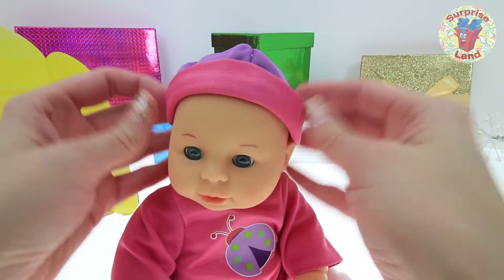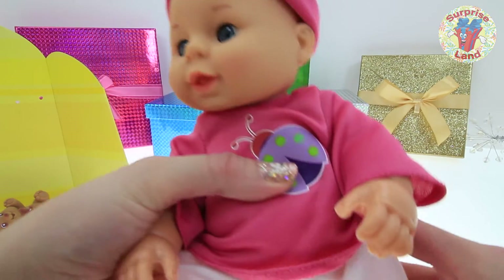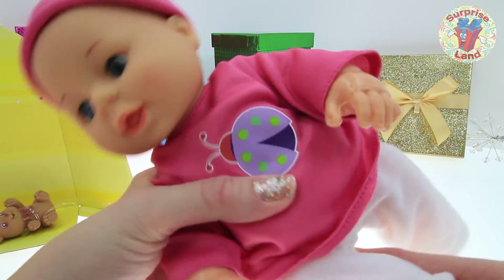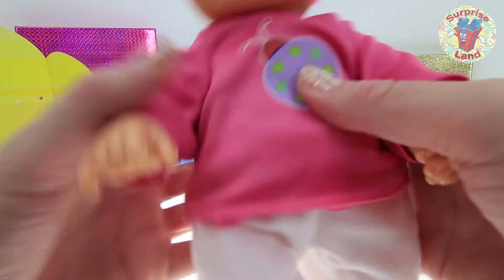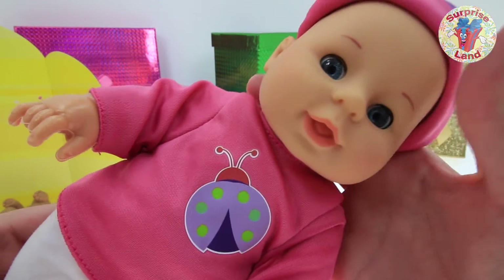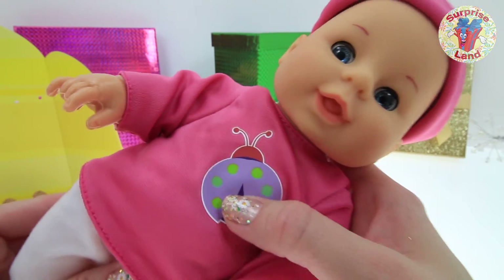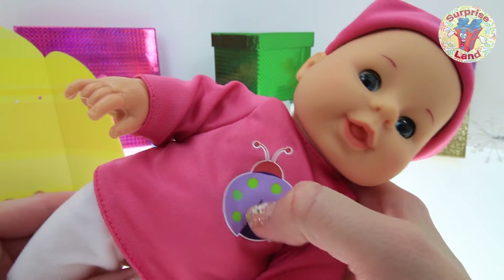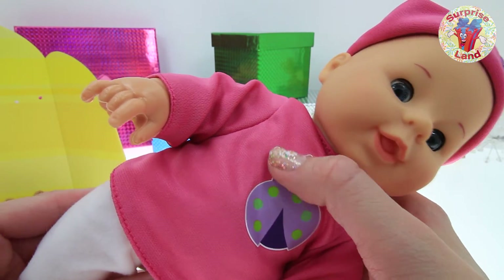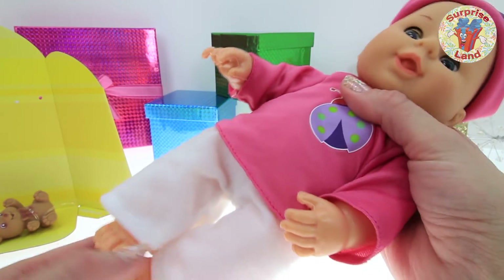We'll put that back on her so she doesn't get cold. So sweet and precious! Look at her cute little clothes everybody — there's a ladybug on her shirt. Look at the little ladybug on your shirt, sweetheart. The little ladybug is purple with green spots and red antennae. Oh my goodness, just too cute!